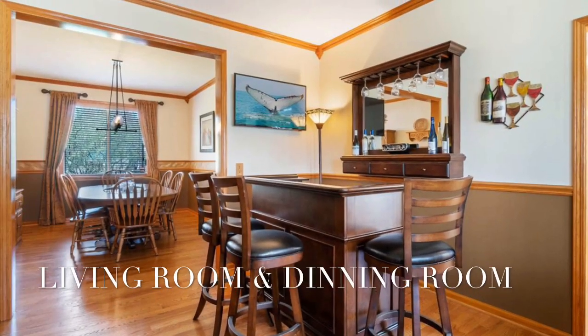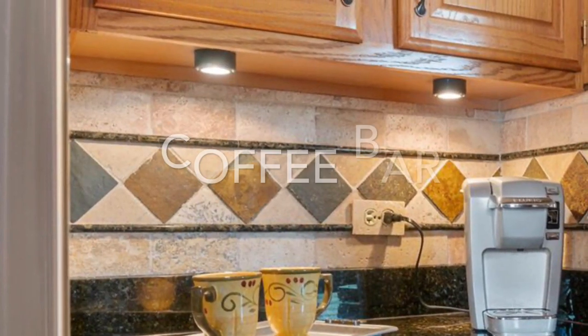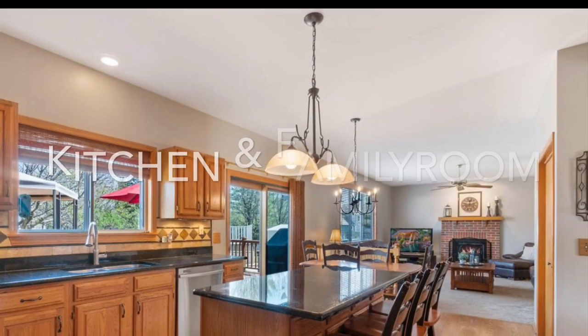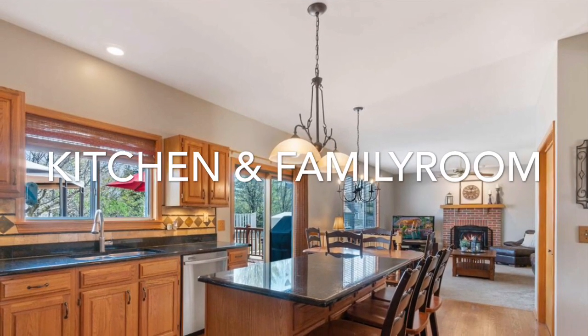Separate living room, dining room, beautiful kitchen with granite, and a separate family room with a fireplace.